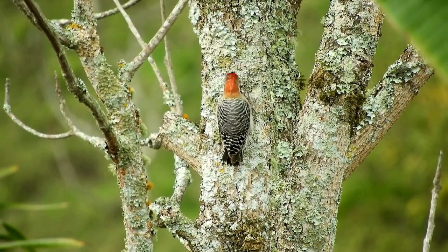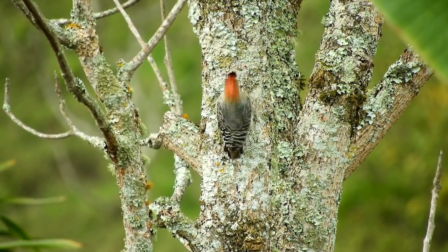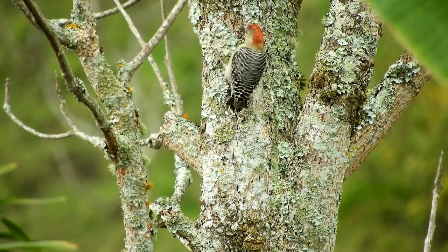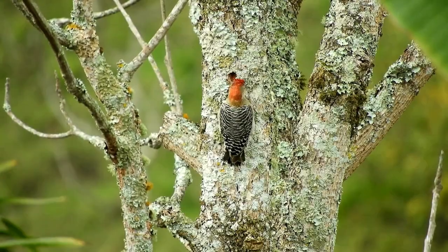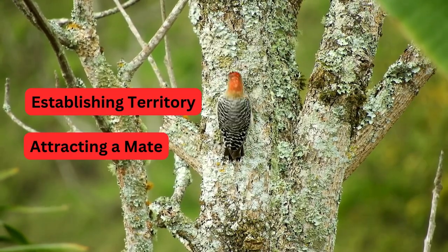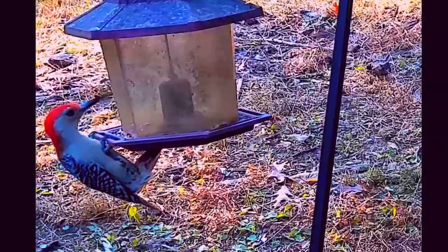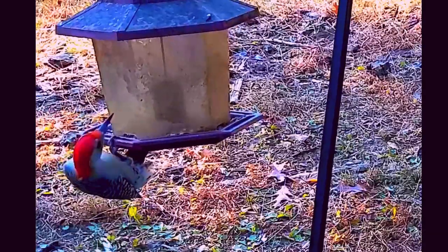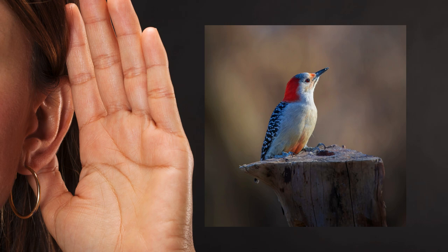One of the most striking behaviors of the red-bellied woodpecker is its drumming, which can be heard echoing through the forest as it hammers its bill against a tree trunk. This drumming serves several purposes, including establishing territory, attracting a mate, and communicating with other woodpeckers. In addition to drumming, these birds have a distinctive call, making them easy to identify by ear.